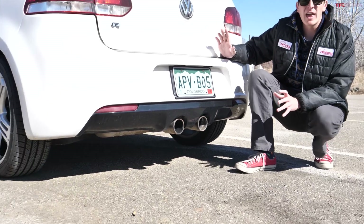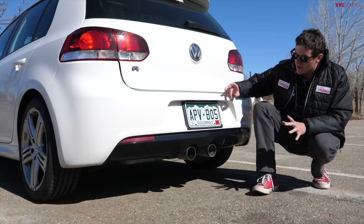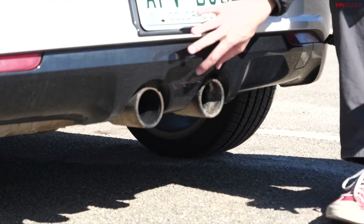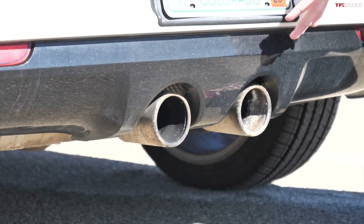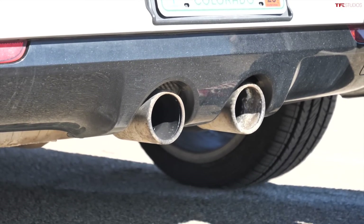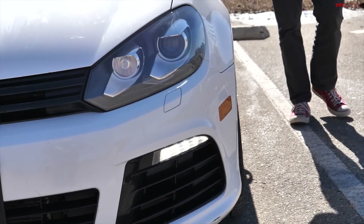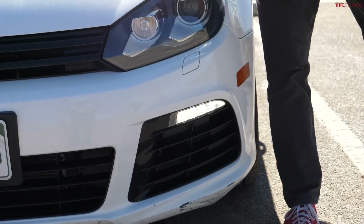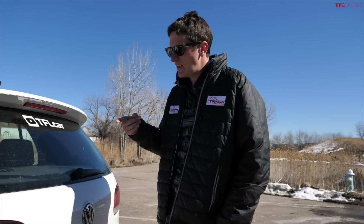The Golf R is, of course, the halo Golf, and there are a couple of ways to differentiate the R from the standard GTI. My favorite is the dual exhaust in the rear — they're not quite next to each other like you'd find on the Cooper S, you do have a little bit of a gap in between them, but it's a fantastic design. These ones are a little bit corroded; I think they've had a fair number of Colorado winters. The other way to tell a 2013 Golf R from a 2013 GTI is the front bumper is different, and the quickest way to check is the LED running lights down here — that's kind of a cool feature. The Golf R was only available for two model years here in the U.S., 2012 and 2013.